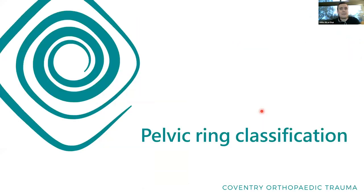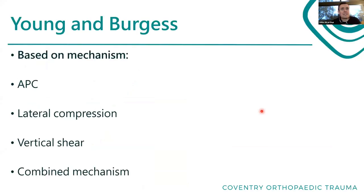A little bit about classification - starting with pelvic ring. Young and Burgess were a couple of radiologists who came up with this classification system based on mechanisms, which makes it quite useful. Three main types: APC (anterior-posterior compression), lateral compression, and vertical shear. Often with really badly injured patients you can't cleanly classify it - it looks like a bit of a mix of all of them.